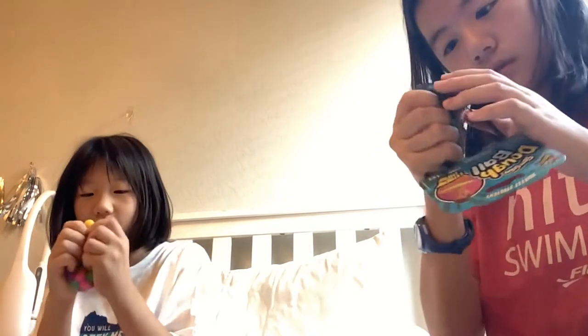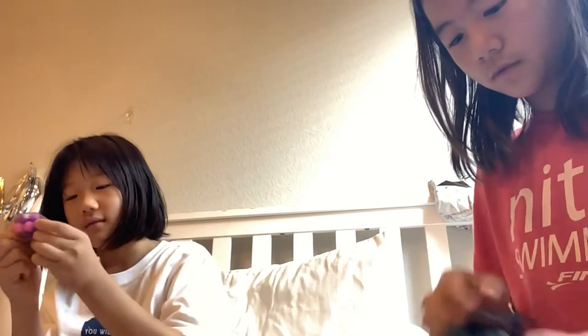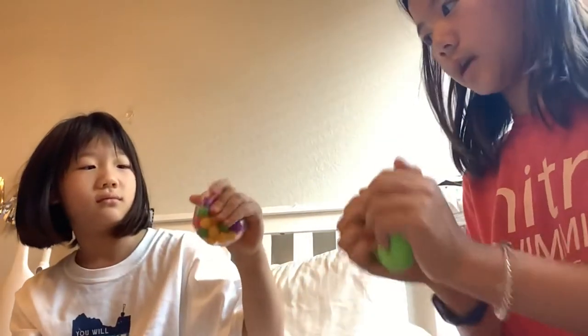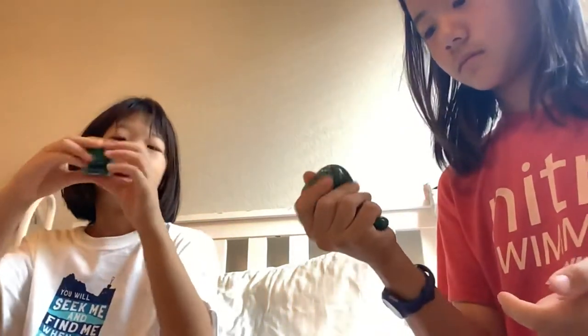So now we're gonna rate our fidgets. She rates her DNA ball a nine out of ten — because it's a little hard, a little firm, but it's alright. It should loosen up. Next one: this is a nine out of ten too because it's a little sticky, but still really cute and I like it.